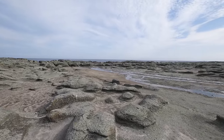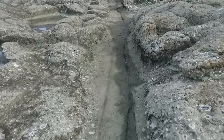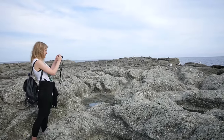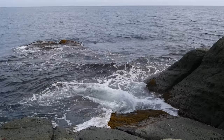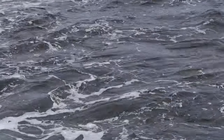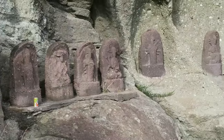There was a time when the lord of this land laid out a thousand tatami mats for a party that stretched for miles. Senjojiki coast is named one of the top 100 spots for a perfect sunset viewing experience.